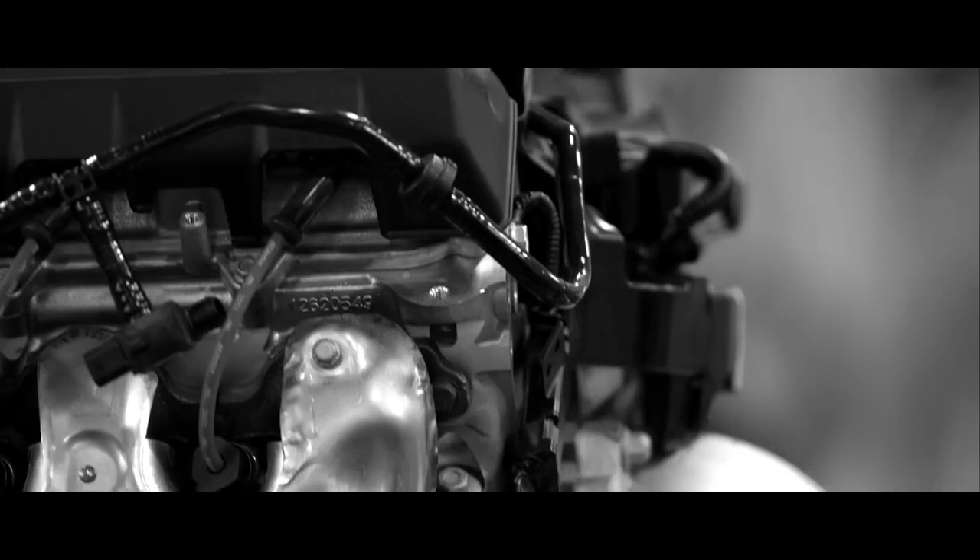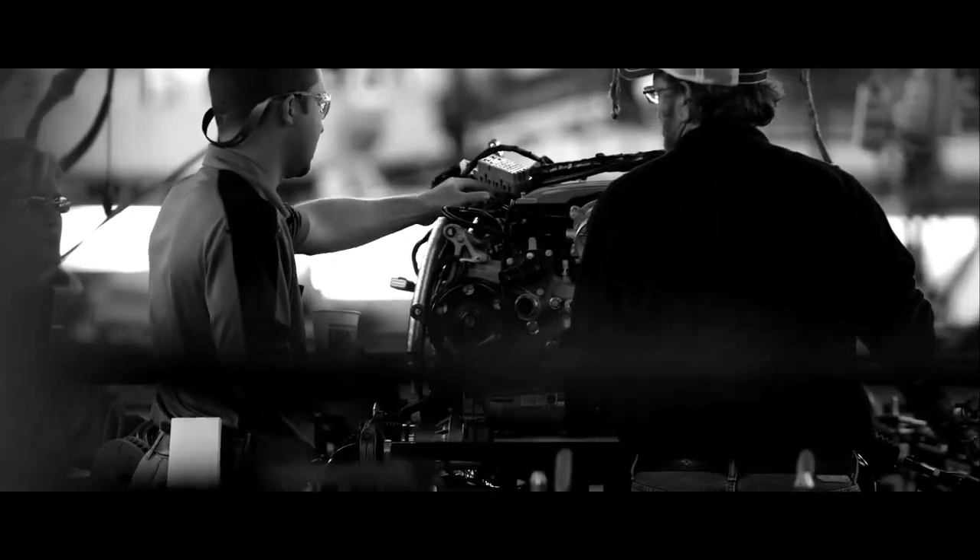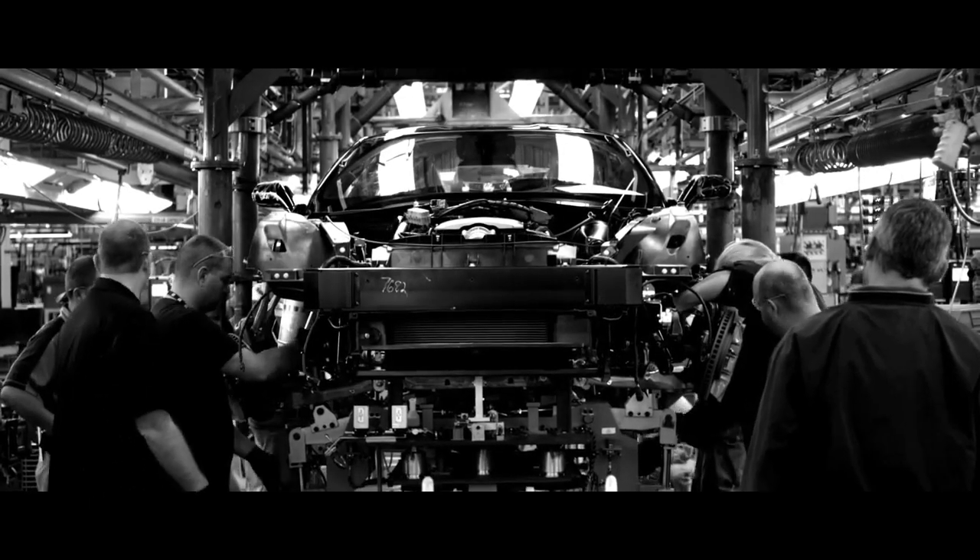We've got an all-new engine with a seven-speed transmission. There are just a couple of nuts and bolts carried over from the engine — so just like the car, it's designed brand-new from the ground up.